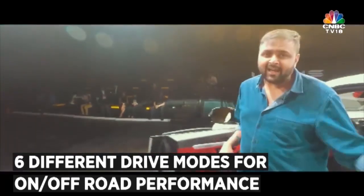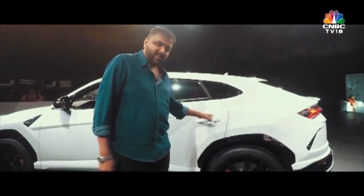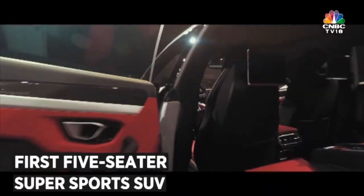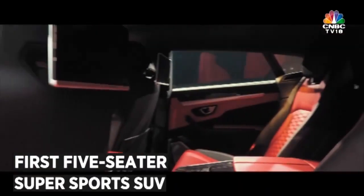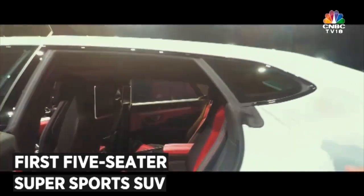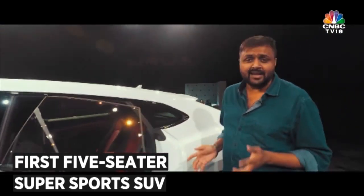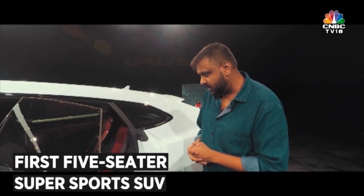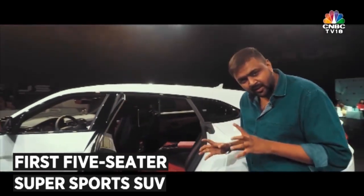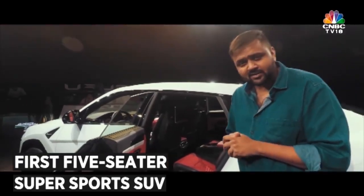The main talking point is the rear space. It's the first Lamborghini in which you can actually travel with family members. Lamborghini says if all occupants are six feet tall, they'll be really comfortable in the Urus. From the looks of it, the front is very comfortable, though the rear might be a squeeze — something we'll find out during a full review.